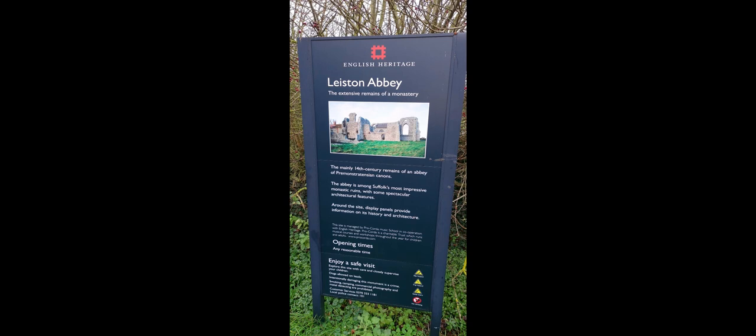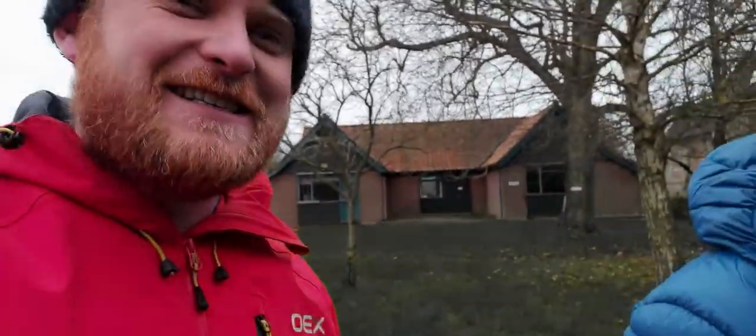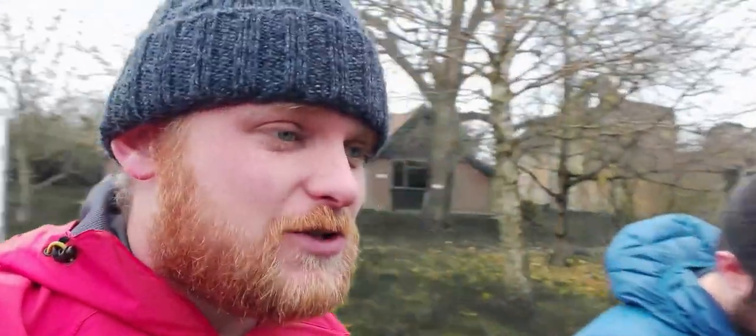What's up YouTube? Having a little day out with Tom. We are at Leiston Abbey, which are 14th century ruins of an abbey of Premonstratensian canons. It does sound like something you go to the doctors for, isn't it? But the abbey's there behind us so we're going to go and have a look and see what this history has in store for us.